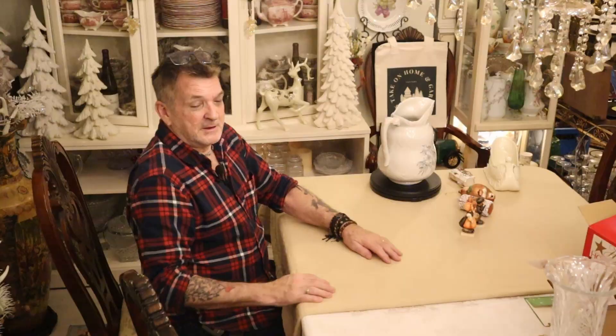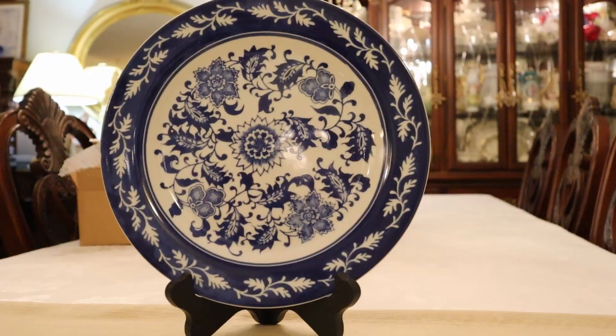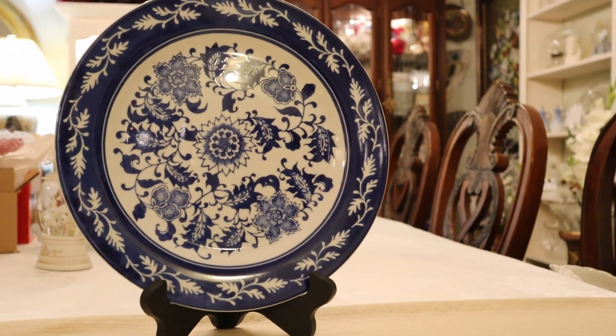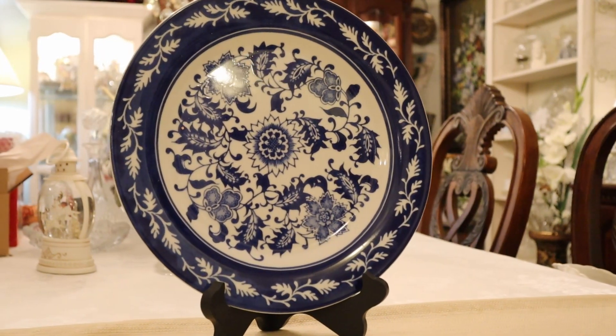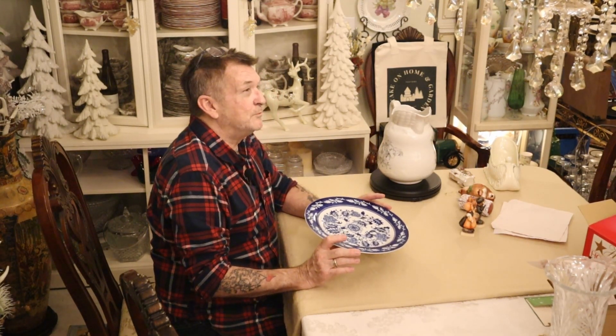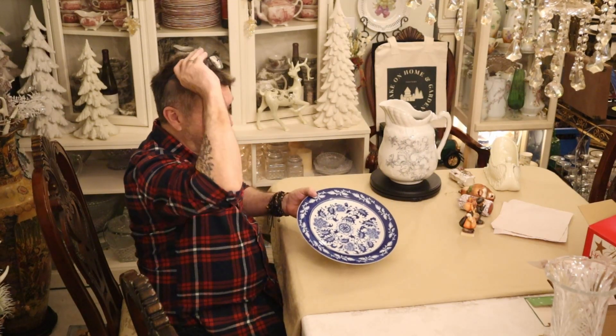This is from two different Goodwill stores. I get a bit frustrated with them because they don't let me film in there, but I will run in and out and get their bargains if they have any. Look at this beauty — we have some blue and white. This I thought was extra sweet. Made in China, beautiful blue and white dinnerware, and I'm pretty sure this is stoneware as well. Just loving it.